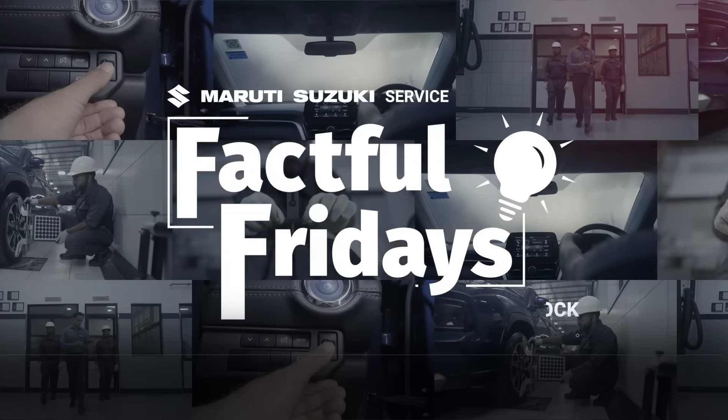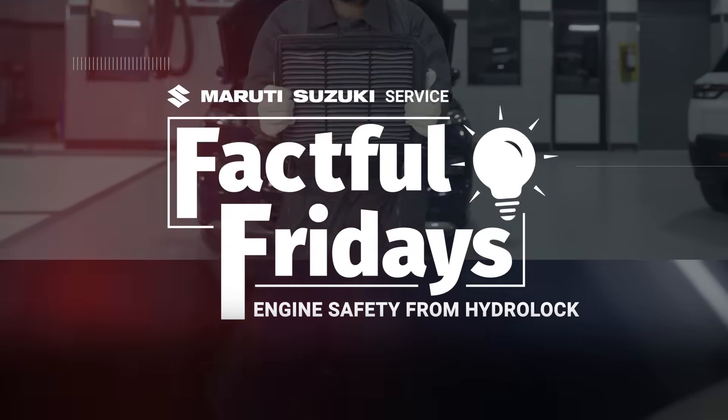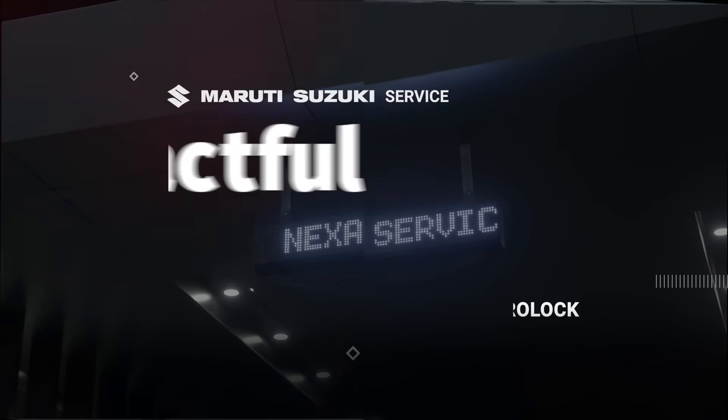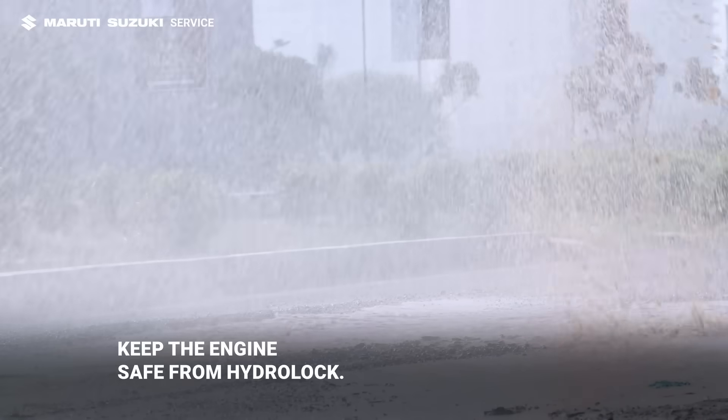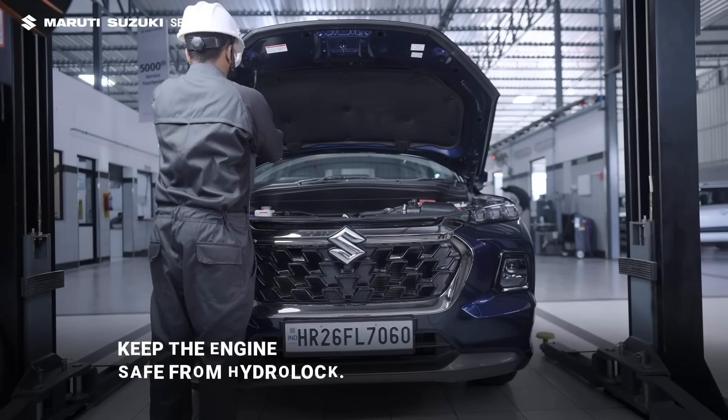Welcome to Factful Fridays. What to do if the vehicle is submerged underwater? Driving through water-locked areas can lead to deep water entry, causing engine hydro-lock.